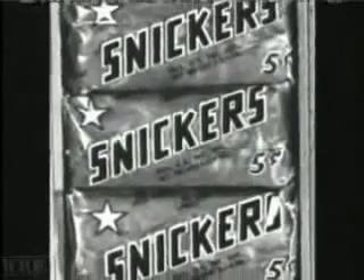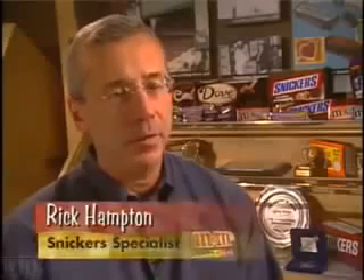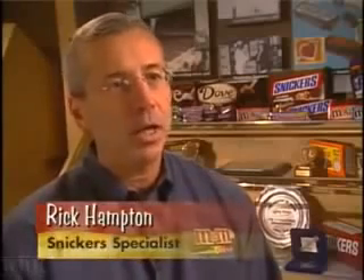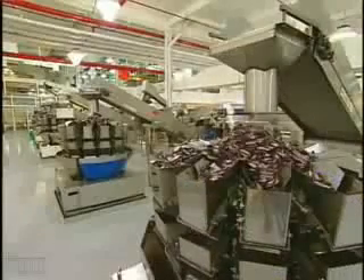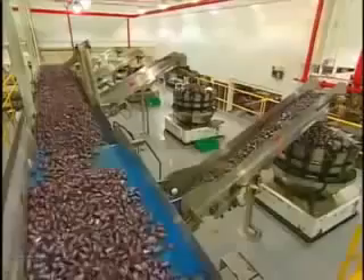Some people think about the name Snickers and they think, oh, they're probably talking about giggling or laughing. But in reality, Snickers was named after the family's favorite horse. Today, this silly-sounding snack is the world's best-selling candy bar.